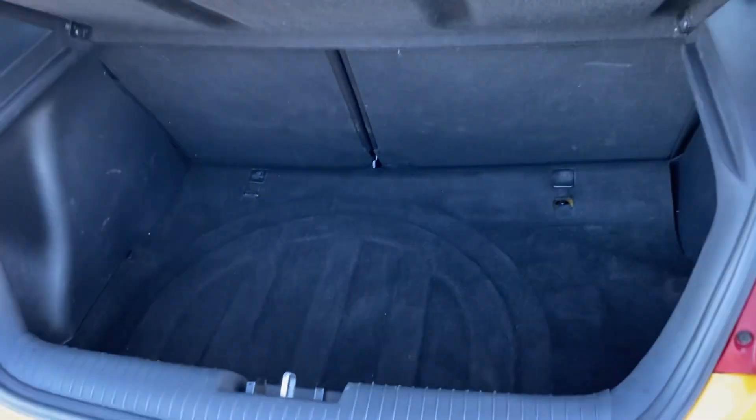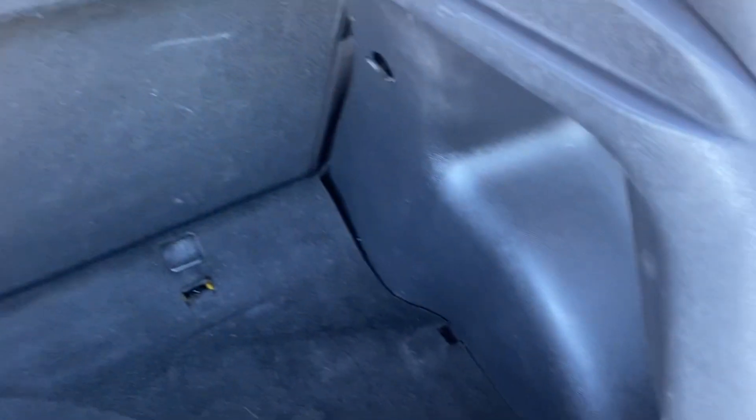Boot size is pretty good, and you get a space-saver spare wheel.